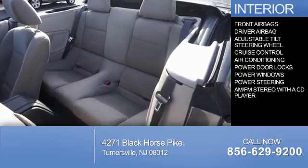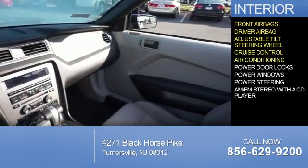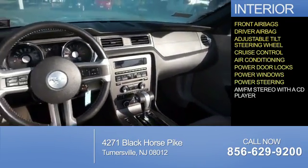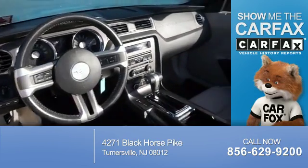Inside you'll find front airbags, a driver airbag, an adjustable tilt steering wheel, cruise control, air conditioning, power door locks, power windows, power steering, and an AM FM stereo with a CD player.